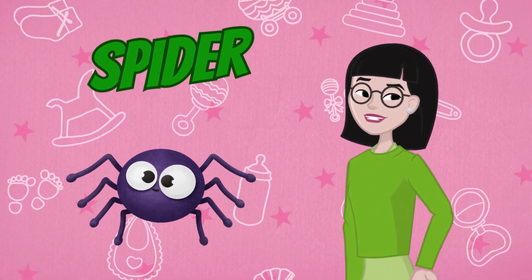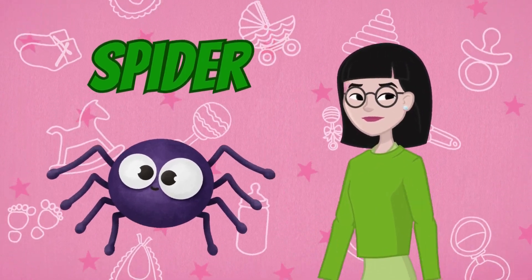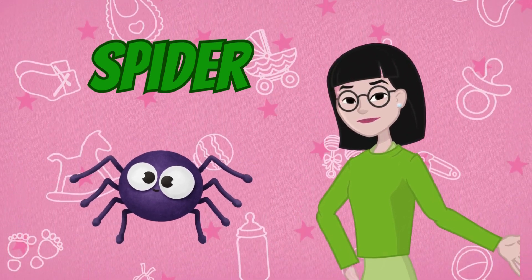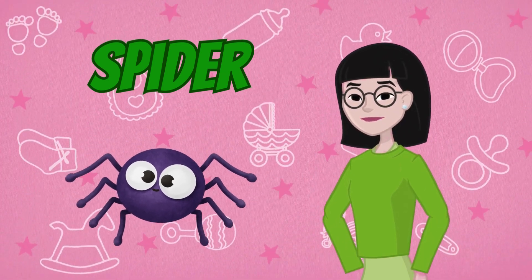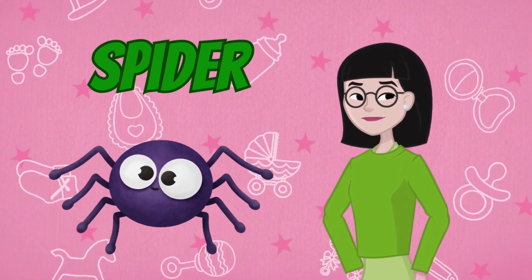Now, let's say hello to the creepy crawly spider. Spiders may seem scary, but they're actually quite fascinating. They spin intricate webs to catch their prey and help control the insect population.